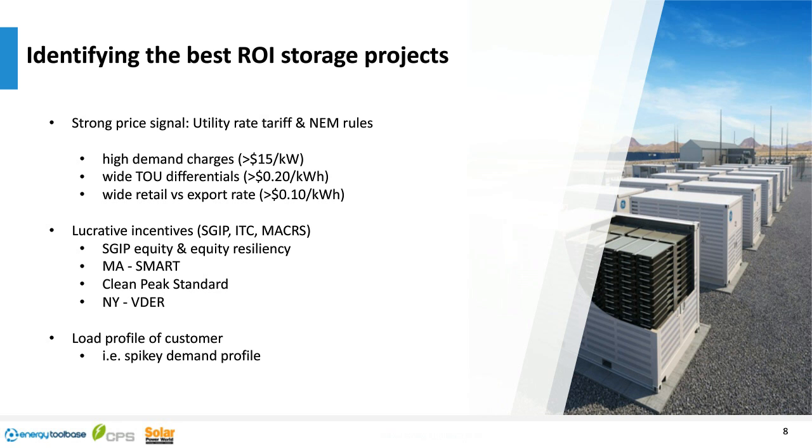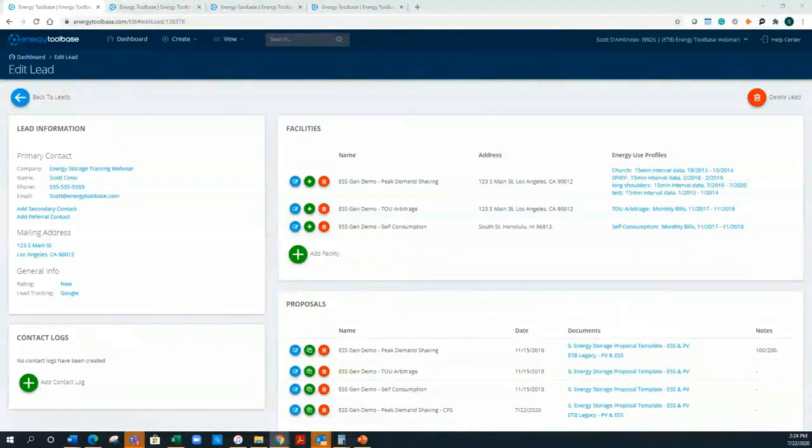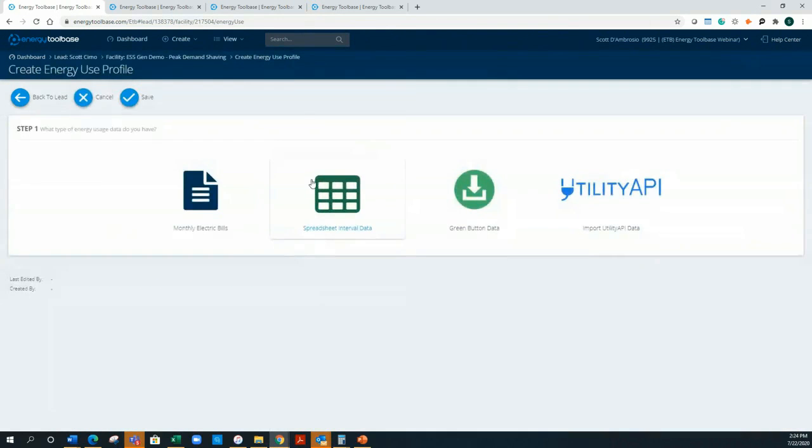I'm going to share my screen and get into Energy Tool Base in more detail. If you haven't seen it before, welcome to the platform. I've already jumped into a lead — a lead contains basic information. To the right you'll see work facilities, which represent meters to us, so we can do multi-meter analysis. The first step is to recreate your client's energy bill. We accept interval data in multiple forms: multi-column, single-column, XML, CSD, and APIs through integrations connecting top-tier service providers.